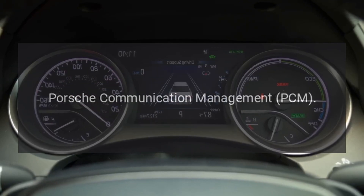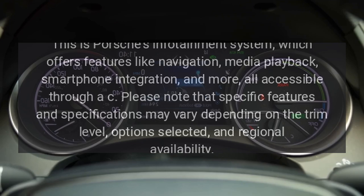Porsche Communication Management (PCM): This is Porsche's infotainment system, which offers features like navigation, media playback, smartphone integration, and more, all accessible through a central interface.